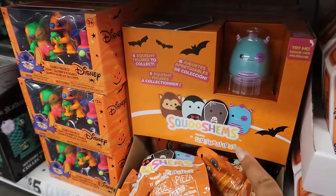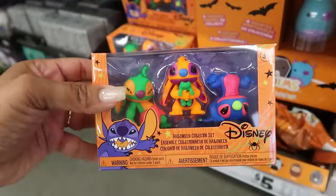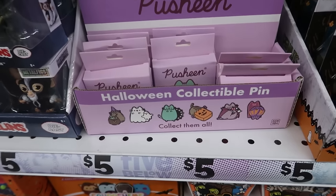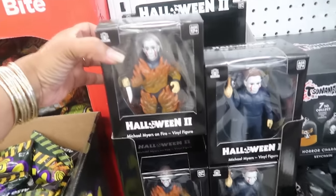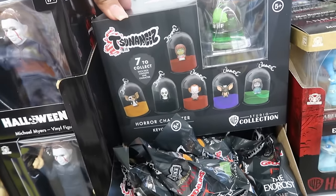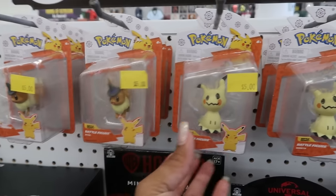You have the Squishums blind bags. And then these neon color Stitch characters. There's Pusheen mystery little pins — all Halloween themed. And then up here you got a Halloween figure, that's when he was on fire. Tsunamis, the Pokemon characters — these are five.